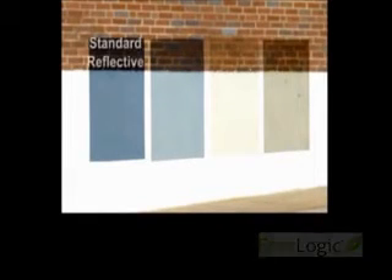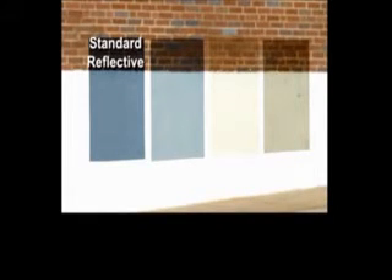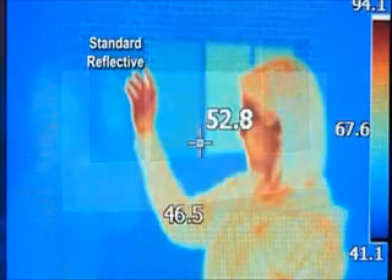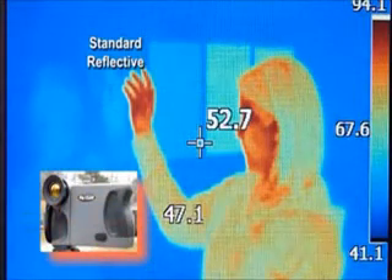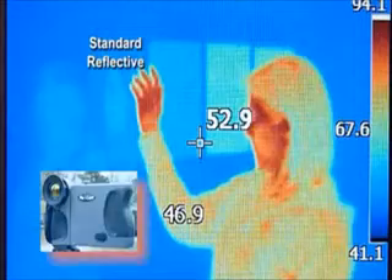The revolutionary advance that Analogic window film represents over standard solar control films as a building insulation technology cannot be overstated or exaggerated. Comparison thermography images taken across standard films, standard low-E films, and the two Analogic window films clearly highlight and demonstrate the superior performance of the Analogic window films.